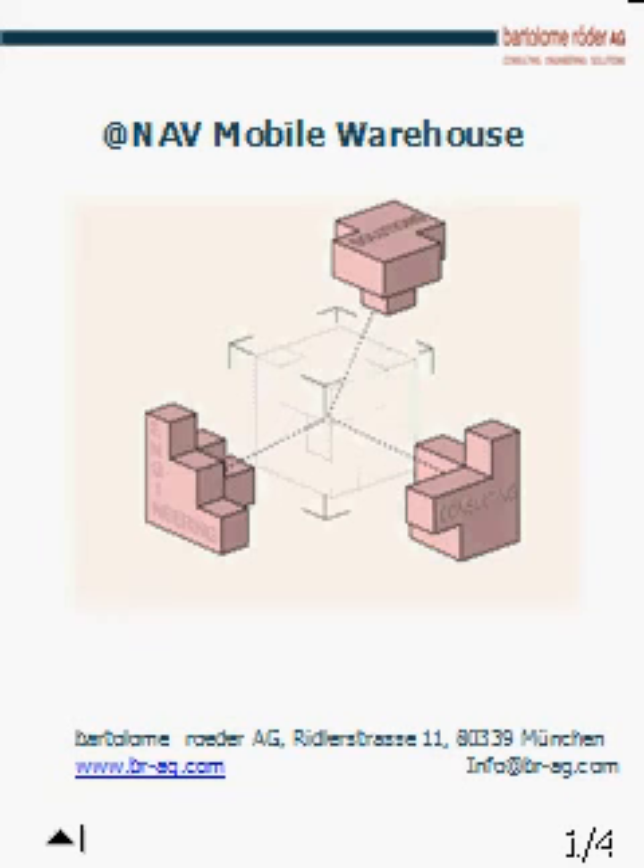Hello and welcome to the presentation of Aetnav Mobile Warehouse. My name is Bernd Röder and I'm going to be your guide for the next minutes, introducing you to the functions and features of a mobile warehouse solution based on Microsoft Business Solutions Dynamics NAV Navision.